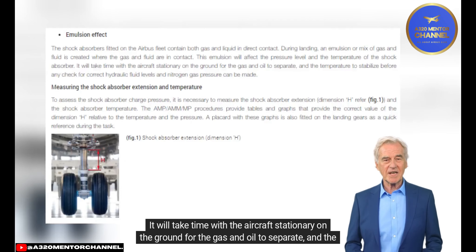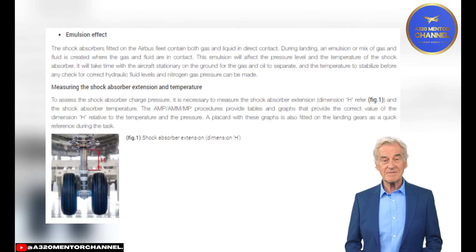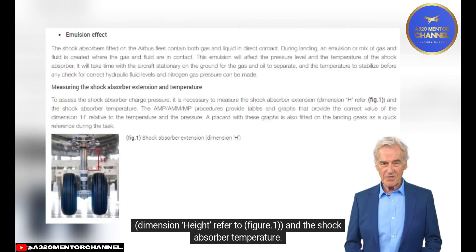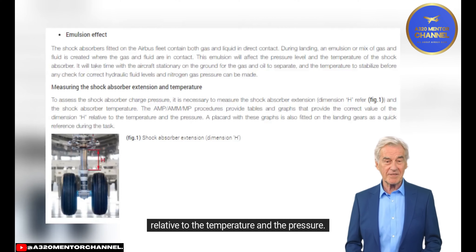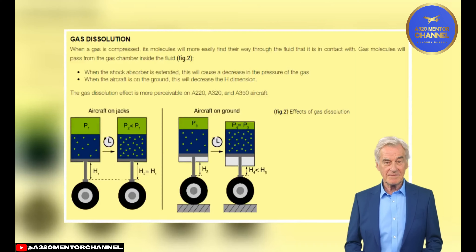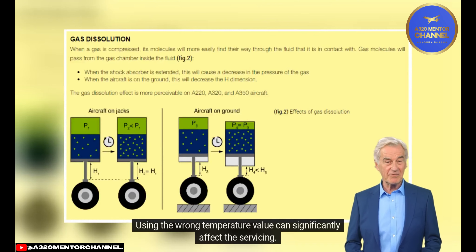It will take time with the aircraft stationary on the ground for the gas and oil to separate and the temperature to stabilize before any check of correct hydraulic fluid levels and nitrogen gas pressure can be made. Measuring the Shock Absorber Extension and Temperature: To assess the shock absorber charge pressure, it is necessary to measure the shock absorber extension (Dimension H, refer to Figure 1) and the shock absorber temperature. The AMP/MMP procedures provide tables and graphs with the correct value of Dimension H relative to temperature and pressure. A placard with these graphs is also fitted on the landing gears as a quick reference. Use the shock absorber temperature, not the ambient air temperature, to determine the correct charge pressure, as using the wrong temperature value can significantly affect the servicing.